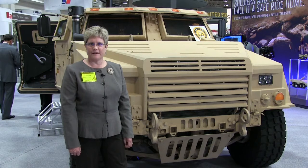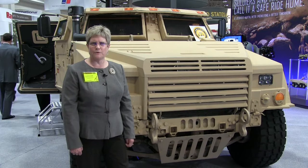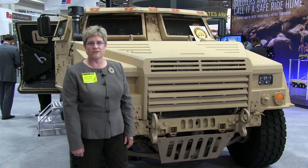I am standing in front of Lockheed Martin's Joint Light Tactical Vehicle offering. We're here at AUSA highlighting our what we hope to be winning design for the JLTV program.